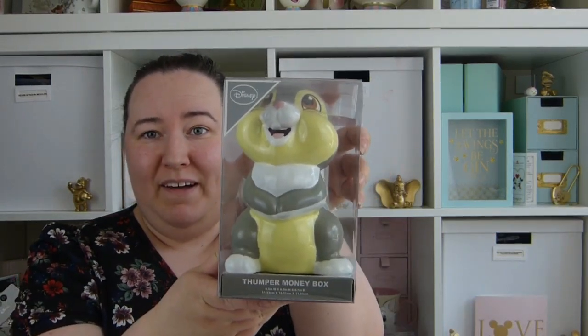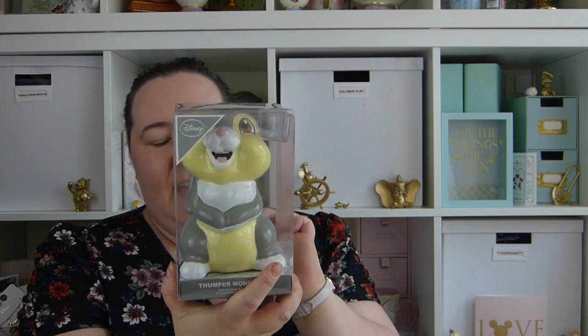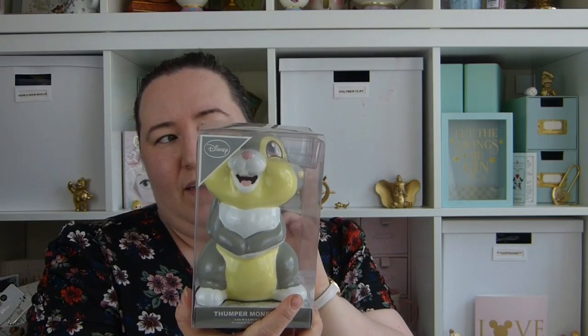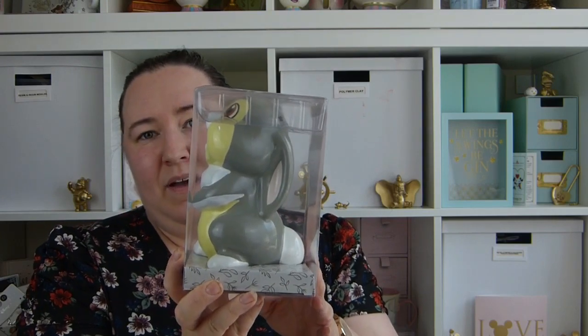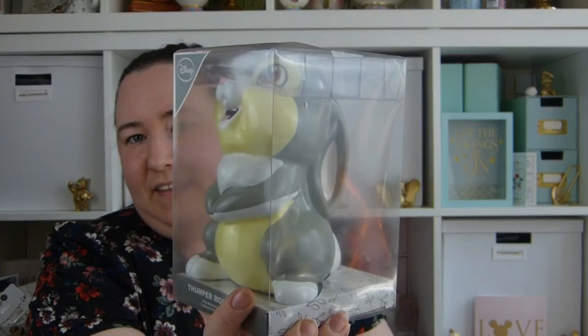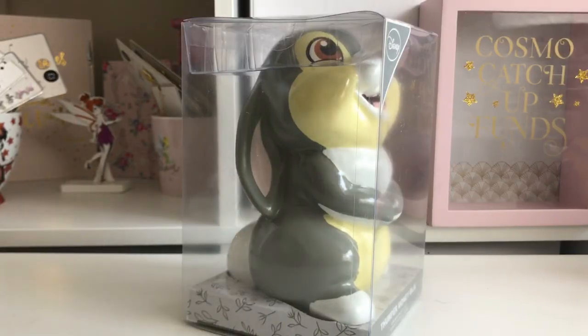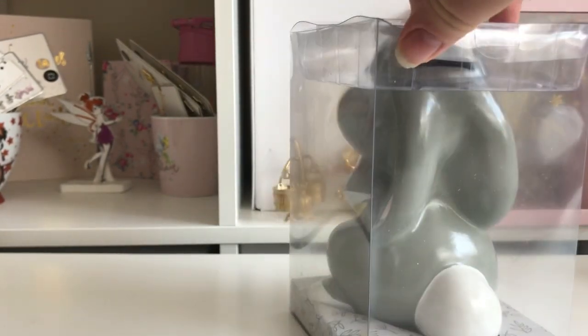The first thing I'm going to show you is from Primark — it's the Thumper money box. This is the final thing I've been waiting for Alice's room. He is £8 from Primark and just came in not too long ago. He's really cute and he's going to go on Alice's shelves. Let's open him and take a closer look.